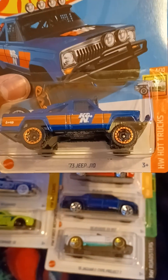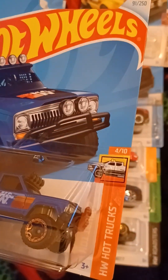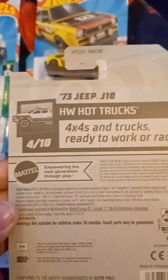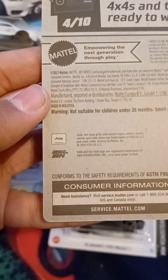We got the 1973 Jeep J10. This is from H&B Hot Trucks. This is number 4 out of 10, and number 91 out of 250. 4x4s and trucks ready to work or race. And there is a Jeep and K&N trademark on the back.